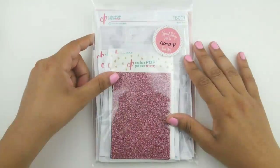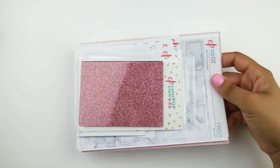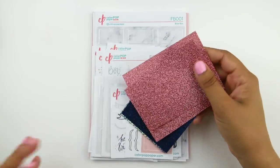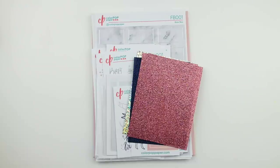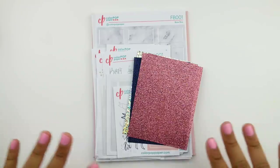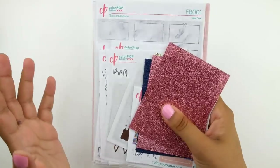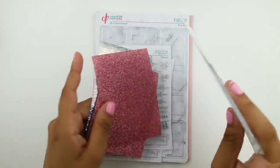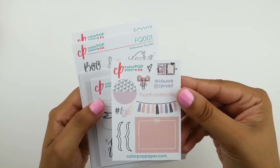Lastly among larger sticker purchases, I have a pretty big order from ColourPop Paper. She was participating in a large sale, and thanks to referral credits from you guys plus a great coupon code, I got a lot. There were also tons of freebies during the sale weekend. Lindsay is a sweet friend and often throws in extras for me too.